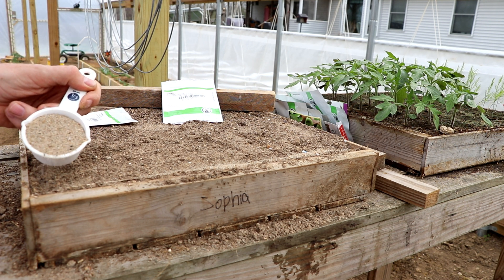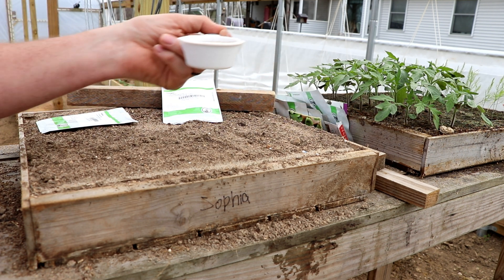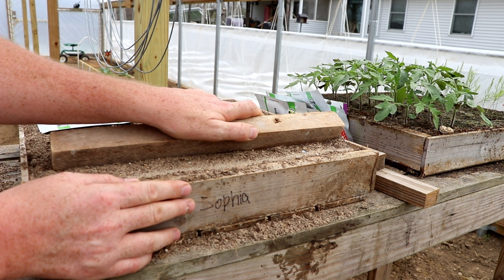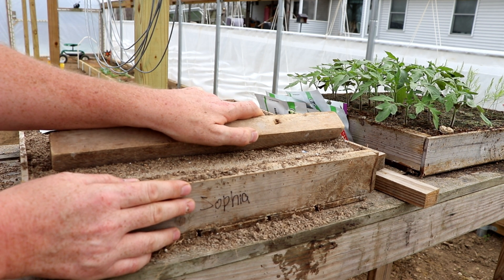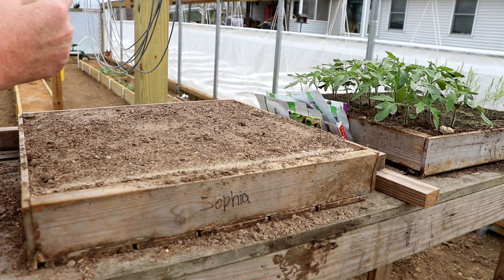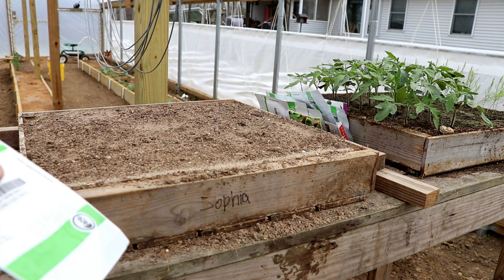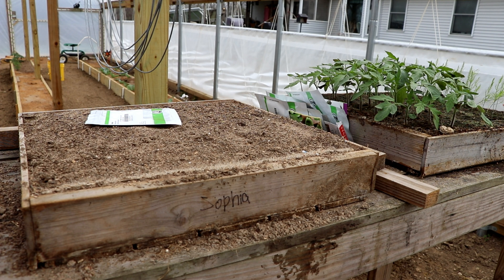What a lot of people don't understand is that a plant, in order to take advantage of a nutrient, has to have that nutrient in an inorganic, water-soluble state for it to take the nutrients up through its roots. An eggshell is in an organic state, so for the plant to use it, you have to put the eggshell in the soil and it has to break down — decompose, transform from an organic state into an inorganic state.